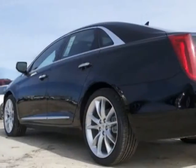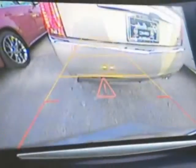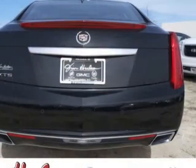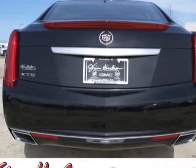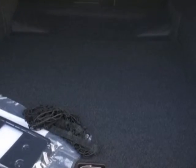Black Raven. Engine: 3.6 LC DOHC VVT. Transmission: 6-speed automatic. Wheels: 20 inches x 8.5, 50.9 cm, cast aluminum with premium painted finish.